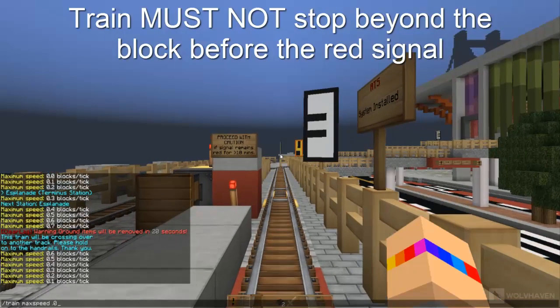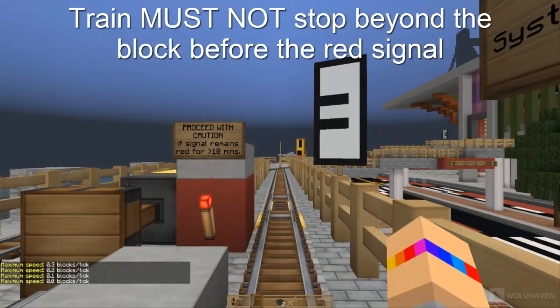Trains stopping at red signals must not stop beyond the block before the signal.